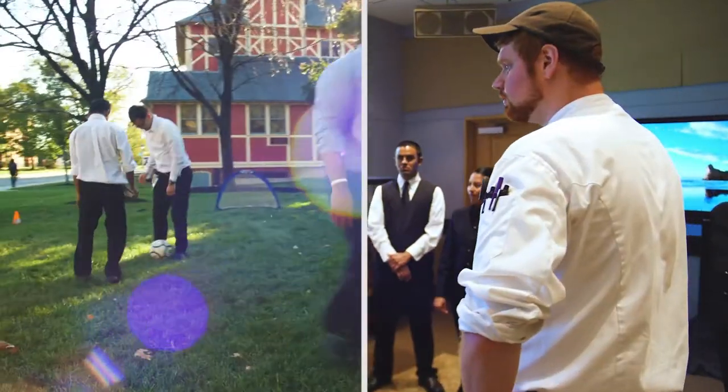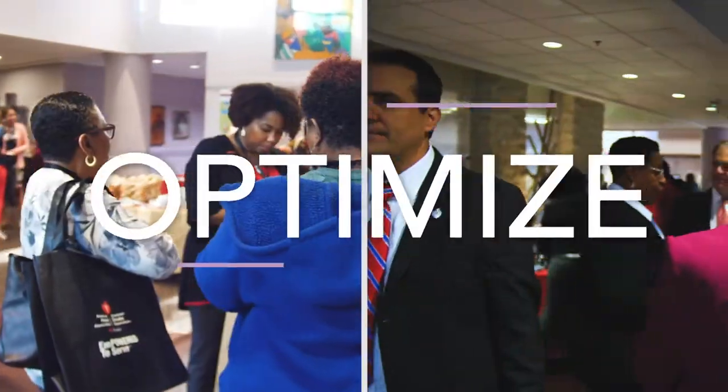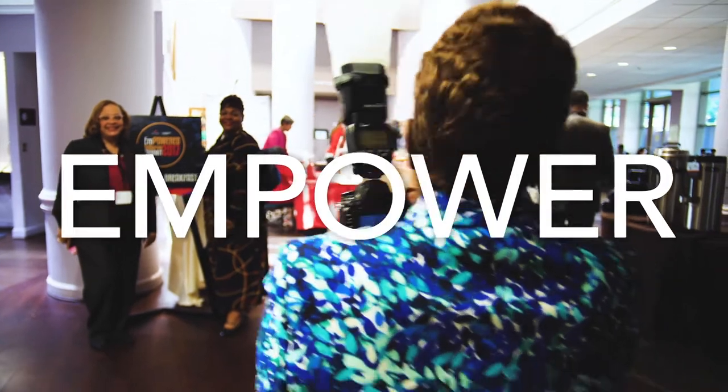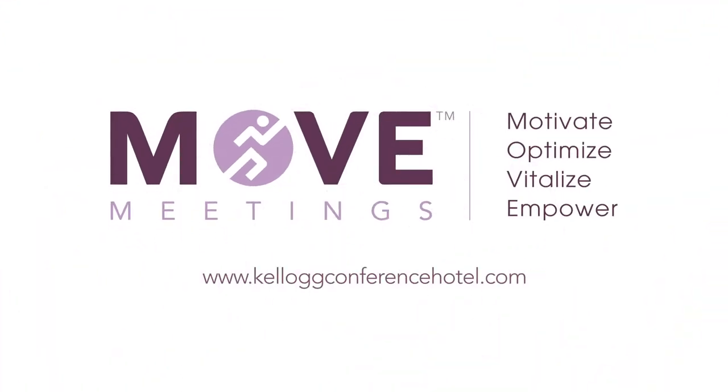Kellogg found a way to transform the meeting experience and make it an experience that could motivate, optimize, vitalize, and empower. Book your MOVE meeting today and see why the best meetings are the ones that are in motion.